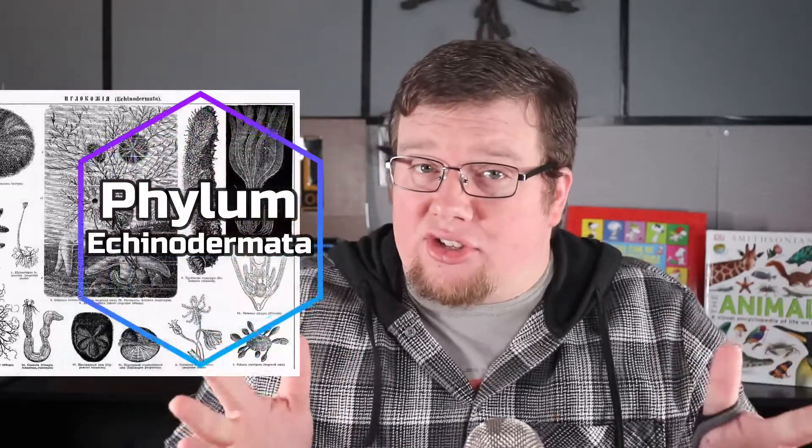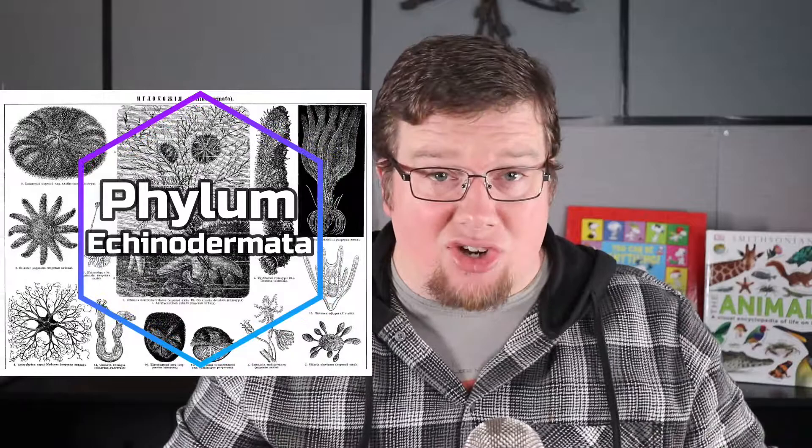Hey everyone, this is Homeschool Arcade helping educators thrive. In today's video we're going to be discussing the incredibly unique phylum called Echinodermata. This phylum contains marine animals such as starfish, sea urchins, sand dollars, sea cucumbers, and sea lilies.